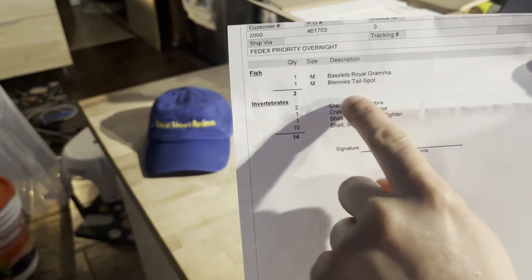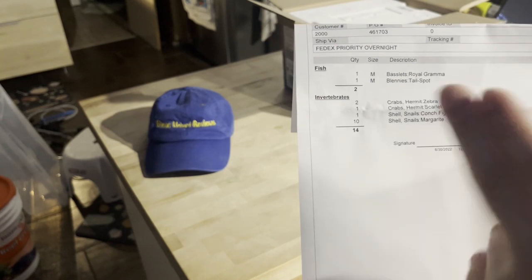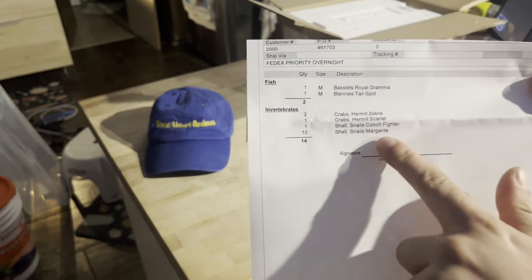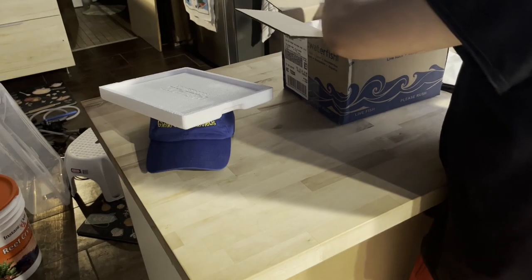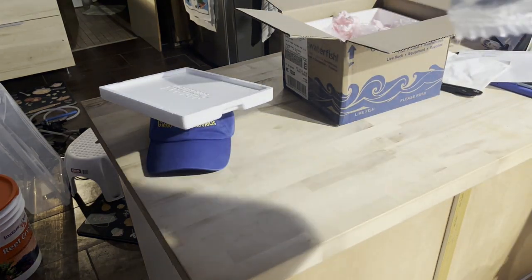I got a royal grama, a blenny, a zebra crab, a scarlet crab, a fighting conch — I already got one of those from them and they're still running around — and margarita snails. So the first ones we got are the 10 margarita snails.